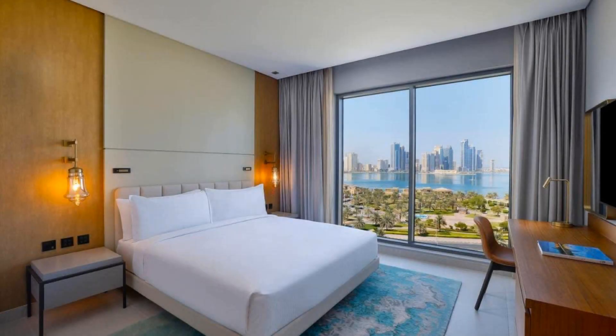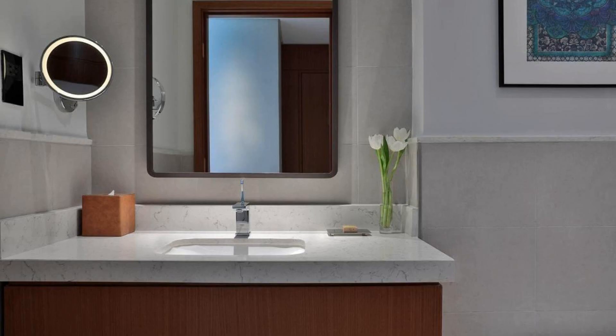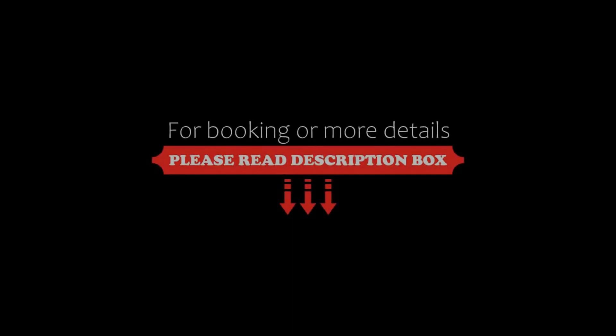The review rating of this hotel is 8.8, which is fabulous. The check-in time of this hotel is 3 p.m. and the check-out time is 12 p.m.